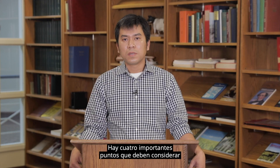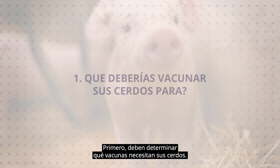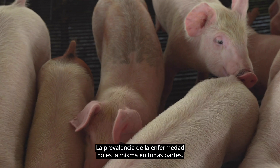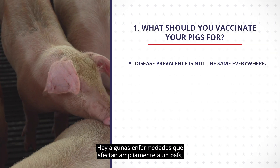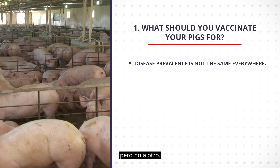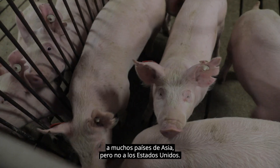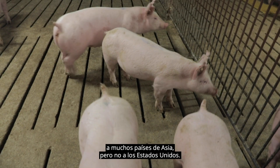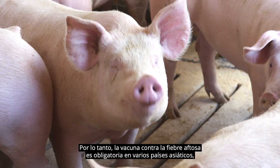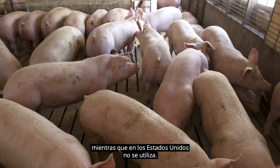There are four important points you should consider when developing a vaccination protocol. First, you should determine what vaccines your pigs need. Disease prevalence is not the same everywhere. There are some diseases that widely affect one country but not others. For instance, foot and mouth disease is affecting many countries in Asia but not in the United States. Therefore, FMD vaccine is mandated in several Asian countries, but this vaccine is not used in the United States.